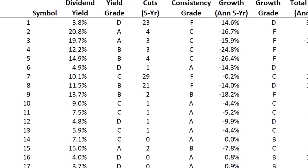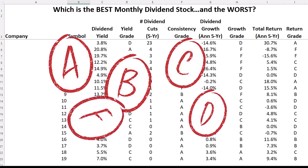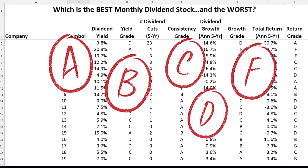I have never done a list this big. 20 monthly dividend stocks all ranked to help you find the best dividend stocks to buy and put cash in your pocket every single month. I'll be ranking these stocks on dividend yield, dividend consistency and growth, and then total return on investment. I'm going to show you how I ranked these stocks, but let's get on to our first monthly payer.